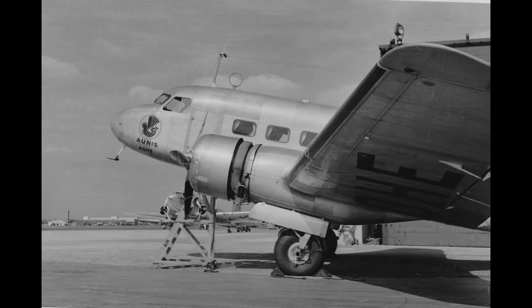In 1938, French President Édouard Daladier flew on a Bloch MB-220 to Munich to sign the ill-fated Munich Agreement with Hitler. This allowed Hitler to annex the Czech Sudetenland, but ultimately did not prevent World War II.